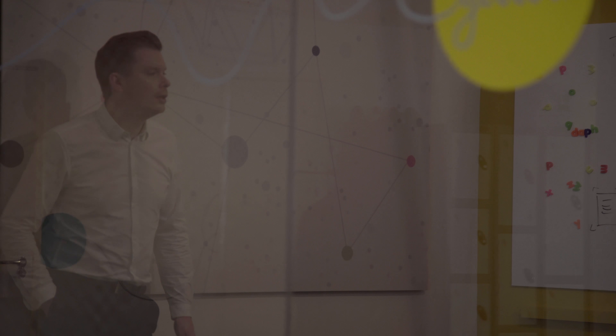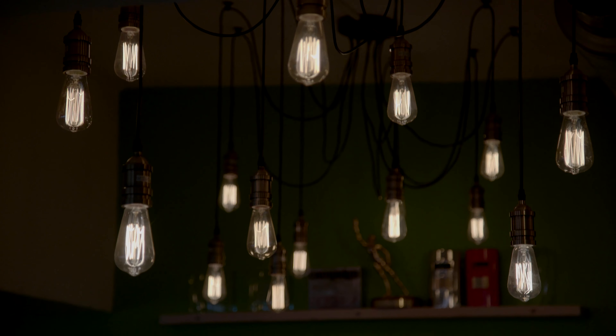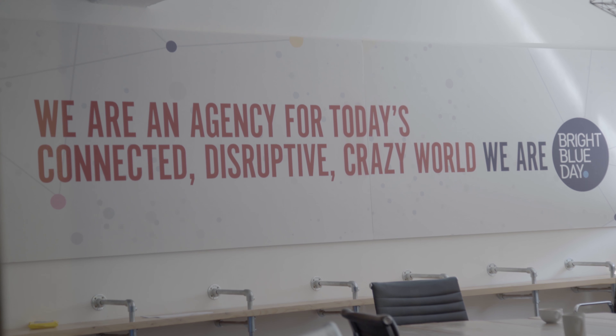I would say to anyone considering studying at Bournemouth University that if you have not just the creative flair but also the strategic mind, then Bournemouth is definitely the right course because it blends that psychology. Through my placement, studying at BU, making connections, and getting integrated with the community here, I've been able to set up and become a business partner and start an agency in September of my final year. My career ambitions are to grow that agency, invest more time in it, and also work freelance.